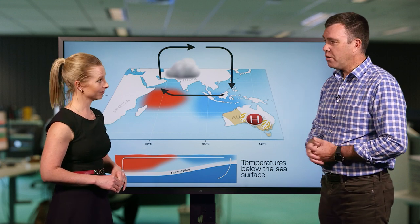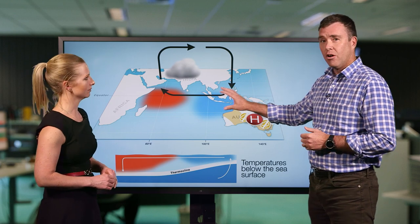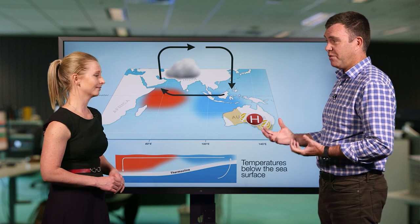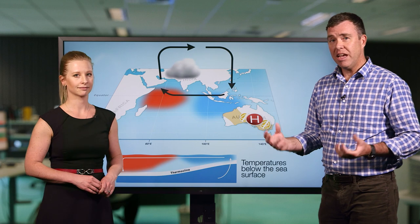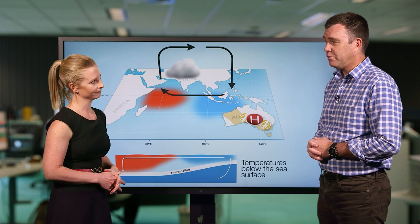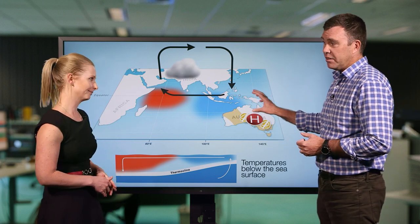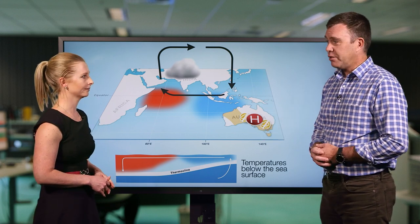So when would a typical positive Indian Ocean Dipole pattern break down? The IOD is typically broken down when the monsoon sets in and we get changes in the winds off Indonesia. Unfortunately, this year the monsoon has been very sluggish moving away from India — in actual fact, it's been the latest retreat from India on record. So we aren't expecting the monsoon to move into the southern hemisphere for an extra couple of weeks at least, and that would mean that the IOD is likely to break down probably not until late December or even into January.